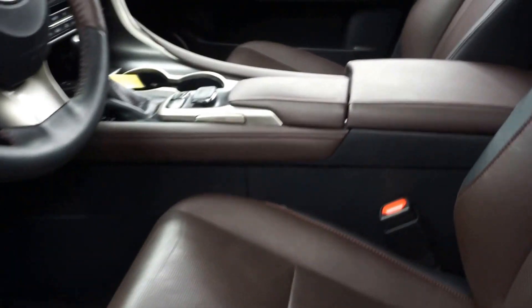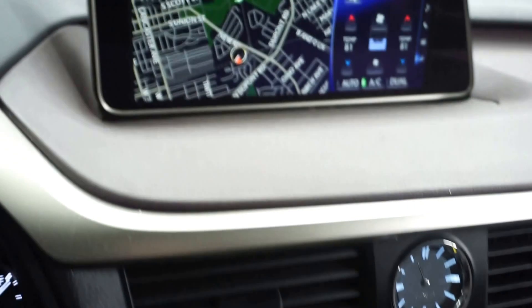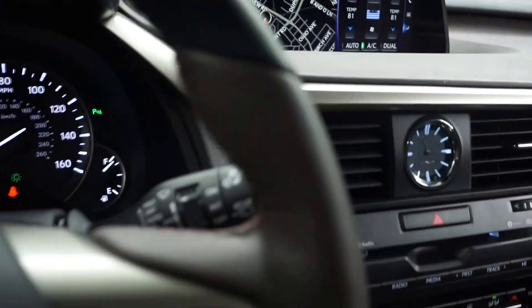This one is white. It's got brown leather interior, power bucket seats. It's got heated and cooled seats, CD, satellite radio, navigation, rear view camera, and leather steering.